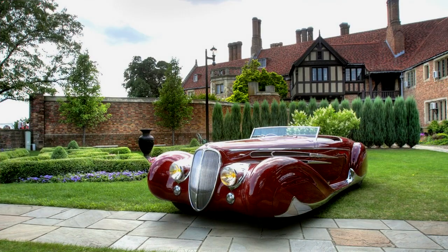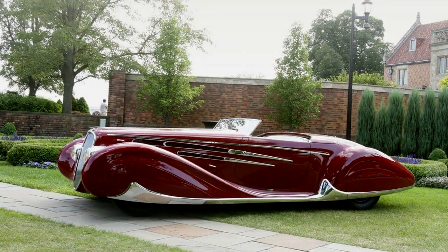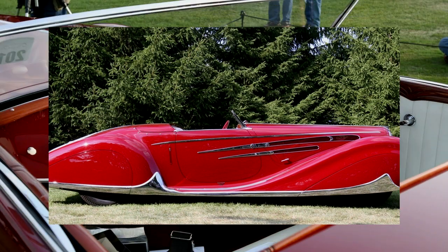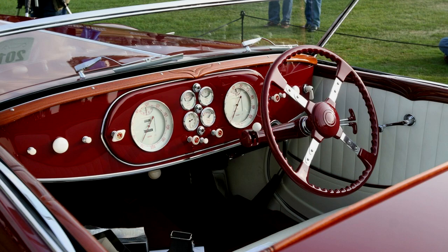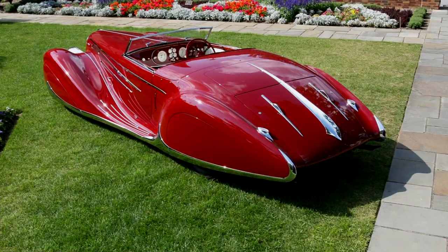Finally it was released and made available at a California showroom, but fitted with a Cadillac V8 engine and automatic transmission. In the mid-80s, the original engine was sourced out of Germany and the car was reunited with it and restored to debut at the 1992 Pebble Beach Concours. It returned to the event in 2006 to complement the many Delahayes that filled the feature marque.